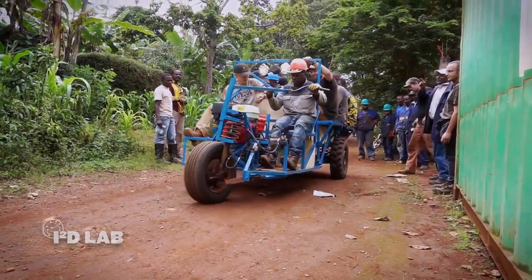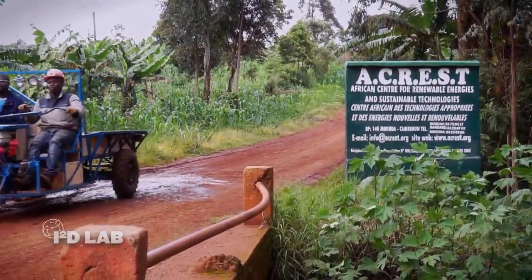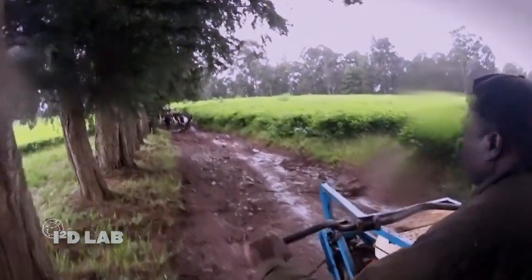The Purdue Utility Platform is a portable power platform that uses a single small engine. All the materials for the vehicles are found locally in the countries, and it provides power for transportation, for maize grinding, for water pumping — anything that is normally done manually by smallholder farmers around the world. It's really incredible to see something that originated in a research lab at Purdue impacting the lives of rural smallholder farmers in sub-Saharan Africa.